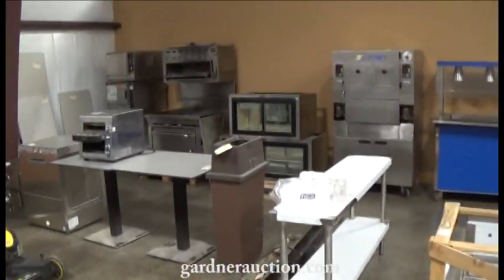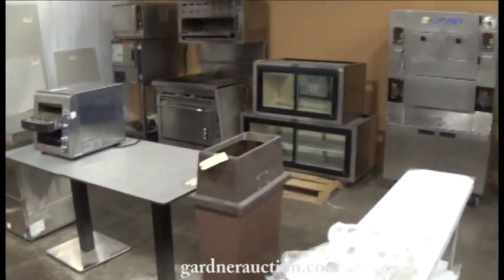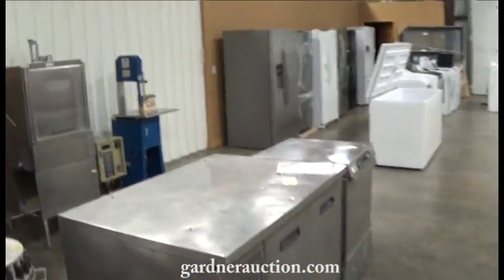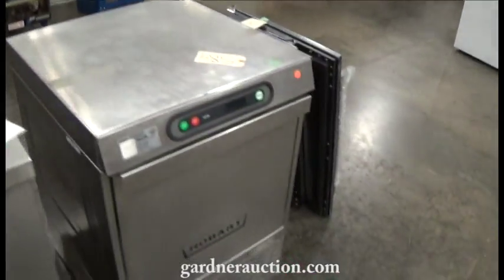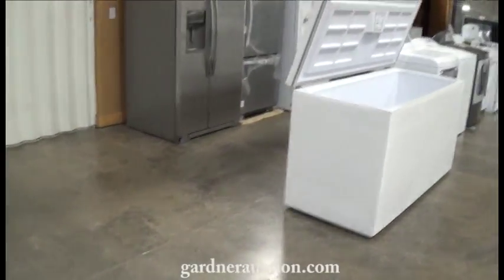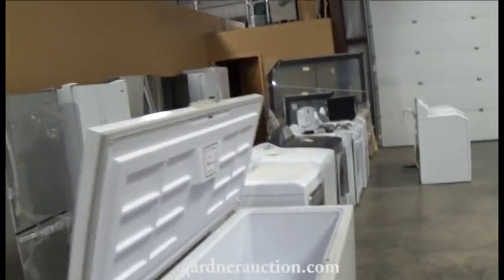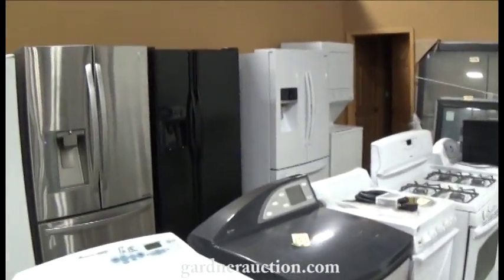Walking up to right now, ovens and grills and dishwashers, new and used items and salad bars. Take a look at those — stainless steel sink, meat saw, another dishwasher. If we go by something or it's blurry because I'm going too fast, just come down and take a look at it or log on to the website; there's lots of pictures. A lot of household appliances, chest freezers, washers and dryers, a whole row of refrigerators.